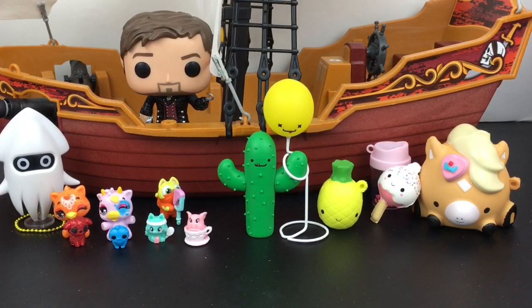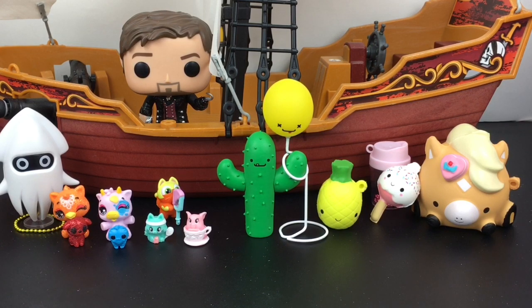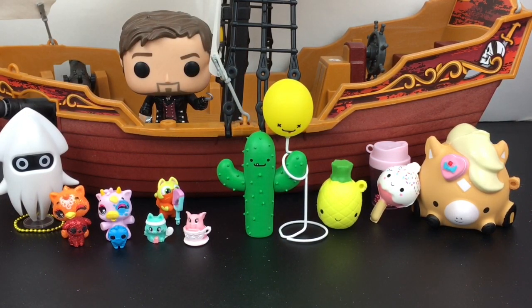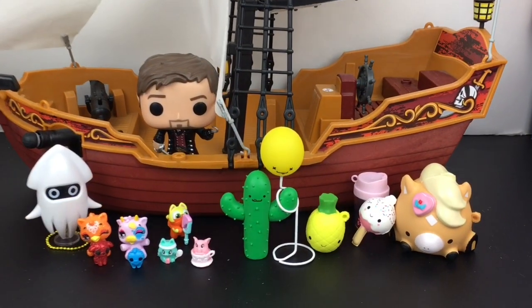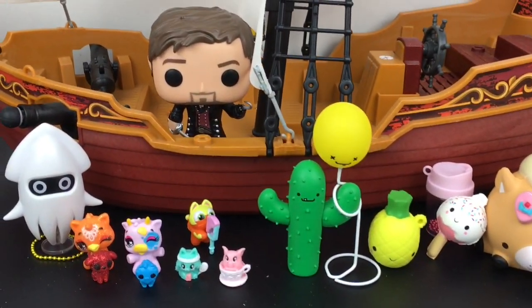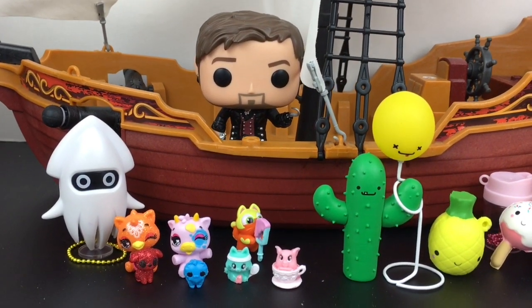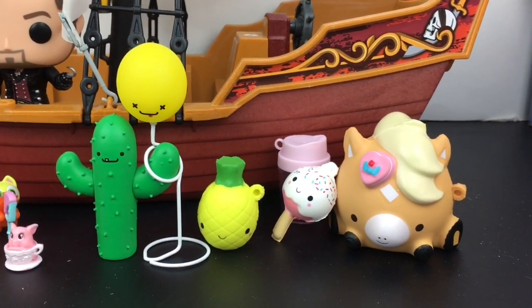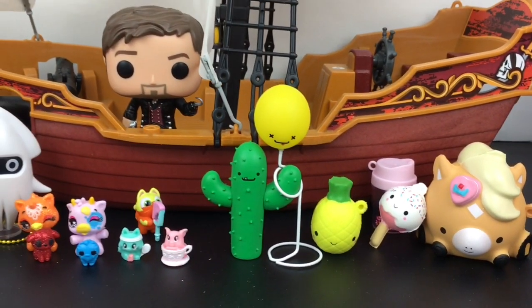Here's another look at all our fun toy surprises we opened today, and now it's favorites time. It is a super hard choice — I really love everything I opened, but I think I was most excited for Prickles and Bob. I've been on the hunt for those two figures, probably for years, because I've had those BFFs for a while, so I'm really happy to add them to my collection. That'll do it for this video — if you liked it, please give it a thumbs up. If you're new to my channel, feel free to subscribe, and you can also follow me on Twitter and Instagram. Thank you so much for watching — I really appreciate it, and I will see you next time. Bye!